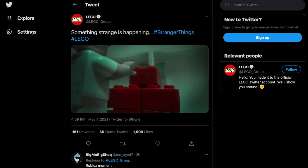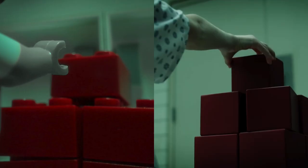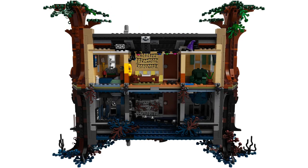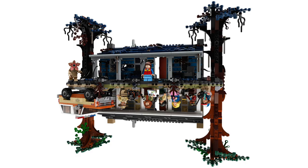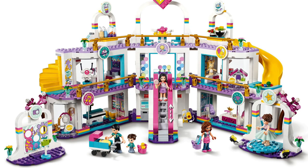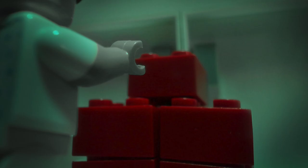Over on social media, LEGO's been teasing a couple upcoming sets from Stranger Things. It's a very small tease, actually a recreation of a shot from the recent teaser trailer. While this shot may be from Season 4, I have to imagine the new set won't be. The original The Upside Down set came out during Season 3 but depicted events from Season 1. So I imagine the new set will be more of a marketing channel for Season 4, and perhaps give us the Season 3 centerpiece of Starcourt Mall, which could look similar to the recent mall from LEGO Friends but filled with our favorite characters and monsters.